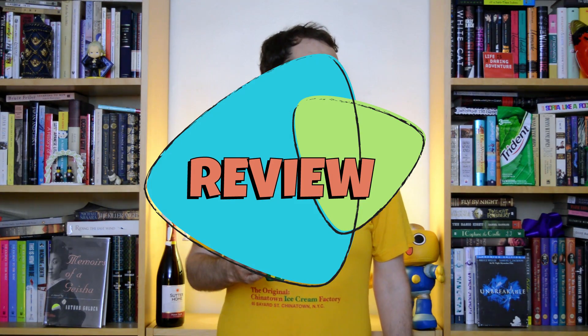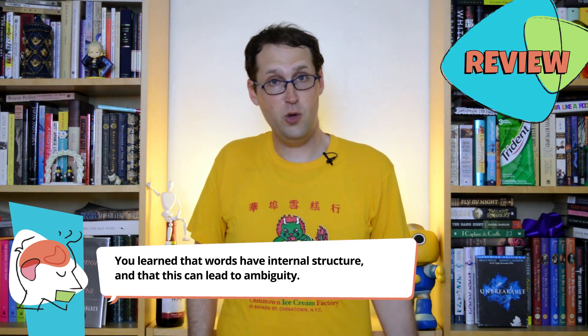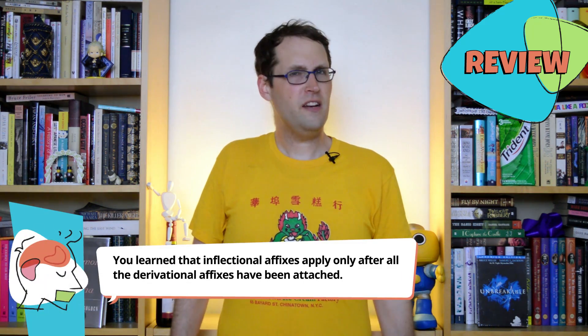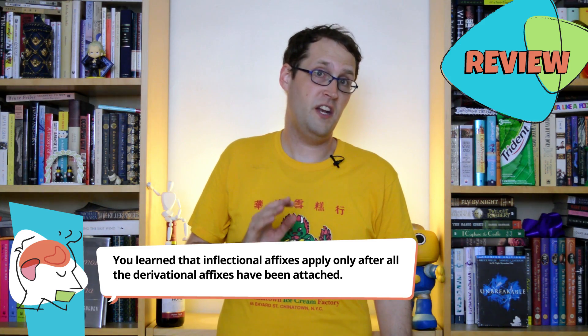So we've reached the end of The Ling Space for this week. You learned that words have internal structure, and that this can lead to ambiguity; that affixes can be either derivational or inflectional, depending on how they affect the category or meaning of their stem; and that inflectional affixes apply only after all the derivational affixes have been attached.